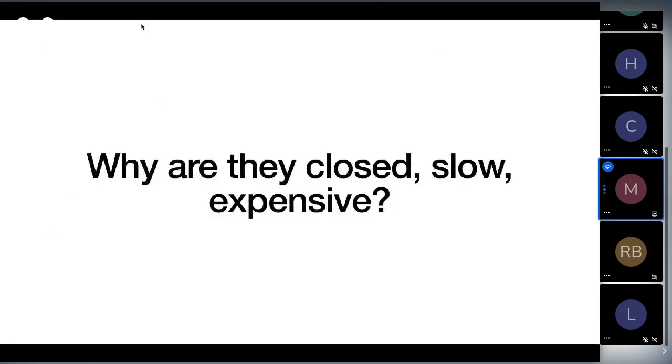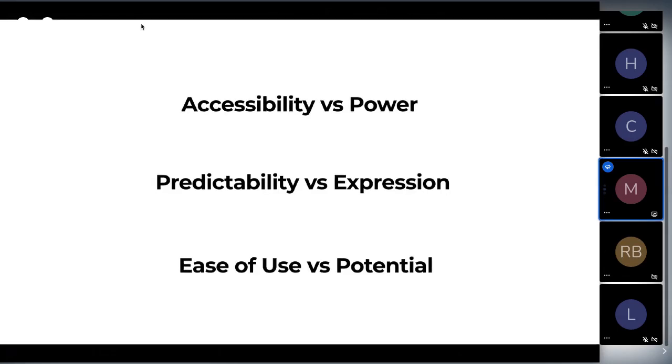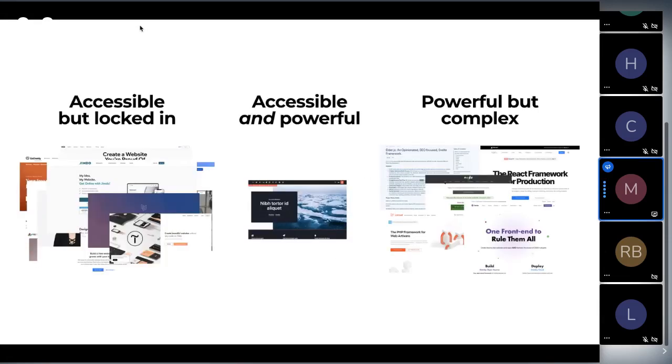So why are site builders so closed, slow, and expensive? I don't think it's because of any malicious intent. I believe the reason is because they don't leverage modern web development. In making it easier for people to build websites without code, they lose out on all the things the modern web has to offer. They're really drawing a line between accessibility and power, ease of use and potential.